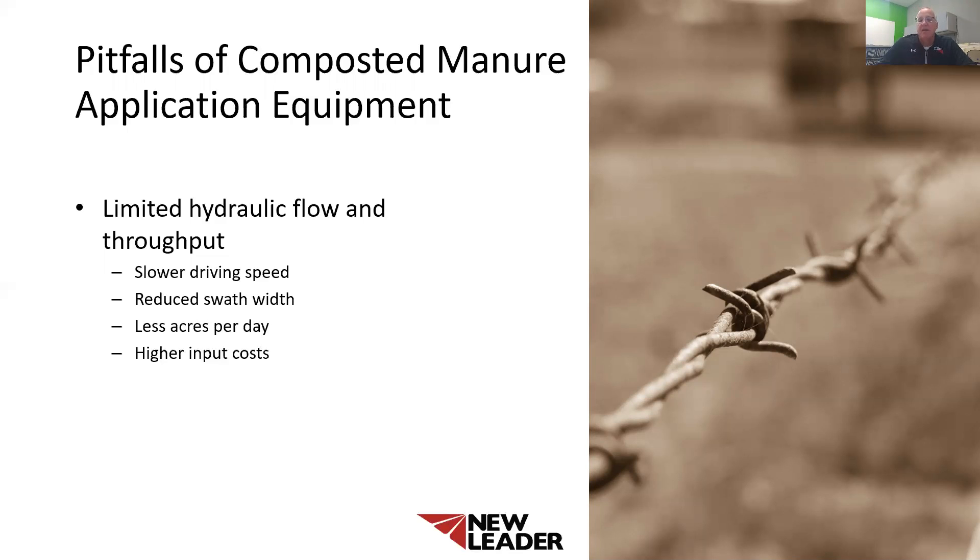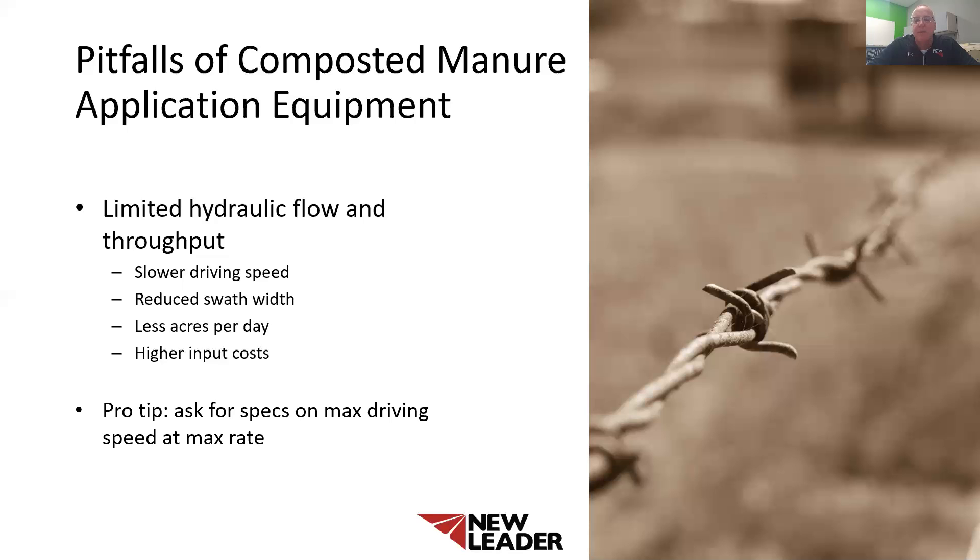By limiting your productivity, you're increasing your input costs and increasing your cost per acre. This leads to lower profitability and success at the end of the year. So my pro tip to you is this: when purchasing compost manure application equipment, ask about hydraulic flow and throughput capabilities. This would indicate how fast you can apply material and at what widths and rates. Ask for documentation or examples of products that you are trying to apply, not just generalities. You will find that not every machine is created equally, and many times cheaper will not always lead to a profitable bottom line.